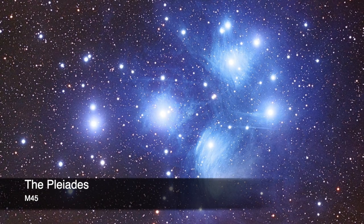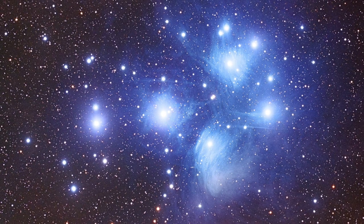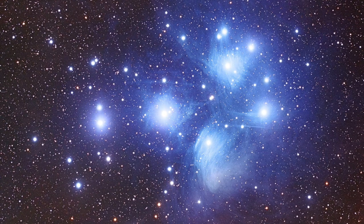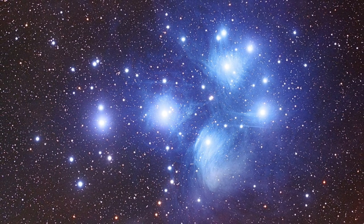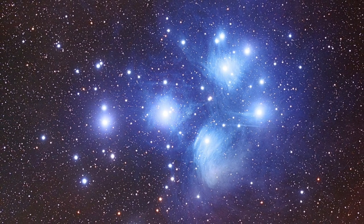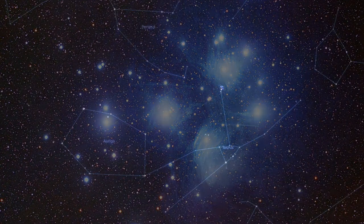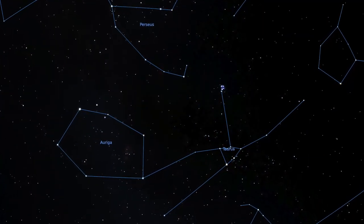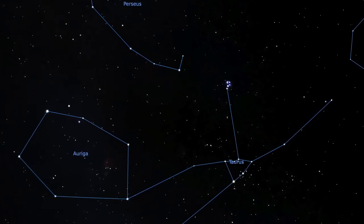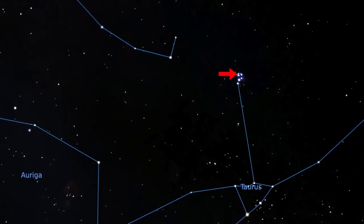The last object we will cover is an object that will be up around 11 o'clock at night. This object is M45, also known as the Pleiades — or the Seven Sisters — and is an open cluster. An open cluster is where stars that were just born hang out together; these stars, caught in each other's gravity, are slowly moving apart but still interact with each other for quite a while. Rising in the east in the constellation Taurus, this object can be seen both with binoculars and the unaided eye.